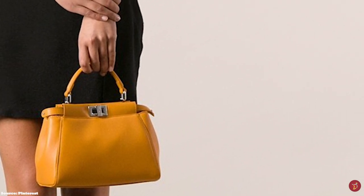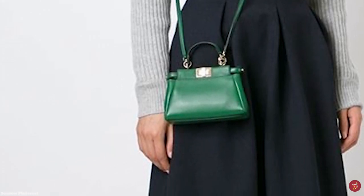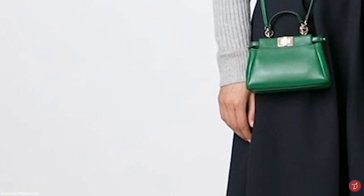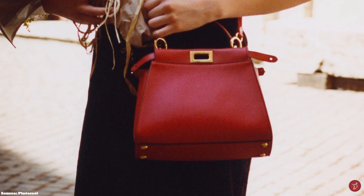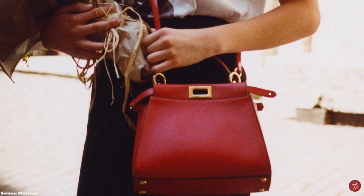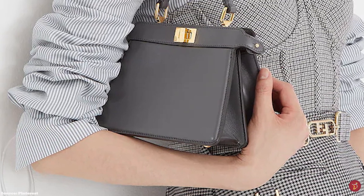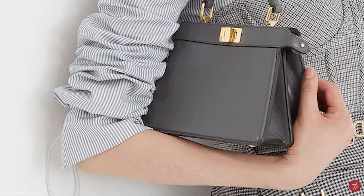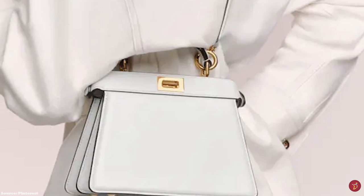The Peekaboo Bag takes its name from the popular children's game hide and seek. Its unusual construction features two internal compartment halves divided in the middle by a rigid partition and metal bar. A front flap can be pushed down to reveal the central partition and the artistry inside, giving the bag an element of surprise — a peek revealing the interior with the engraved Fendi logo plate. The Peekaboo is crafted from smooth or grained calfskin leather and opens up to a nappa leather-lined interior with two big spacious compartments, a zippered pocket, and gold hardware including a twist lock on the front and back.